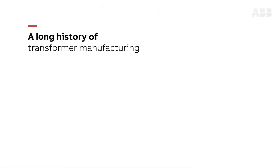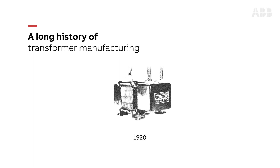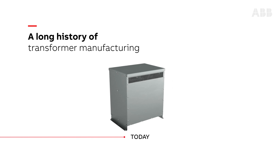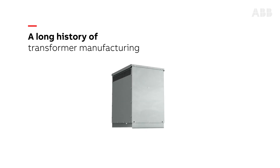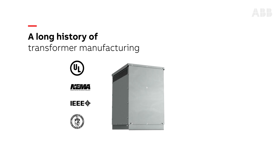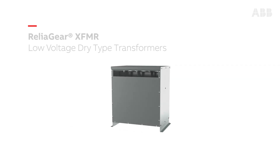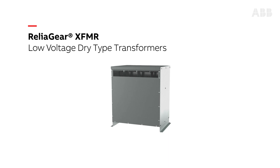With a long history of transformer manufacturing dating back to 1920, ABB ReliaGear low-voltage dry-type transformers help deliver safe and smart energy distribution and reliable performance while complying with the highest industry standards such as UL, NEMA, IEEE, and DOE. ABB ReliaGear low-voltage dry-type transformers range from 15 kVA to 750 kVA and are available in single or three-phase configurations.